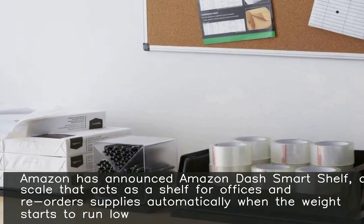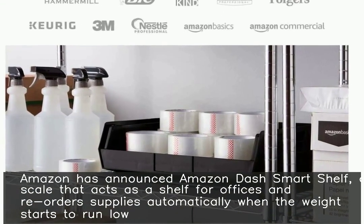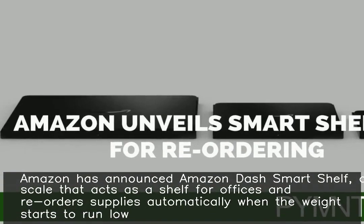Amazon has announced the Amazon Dash Smart Shelf, a scale that acts as a shelf for offices and reorders supplies automatically when stock starts to run low.